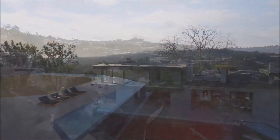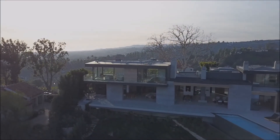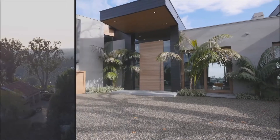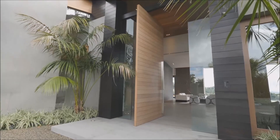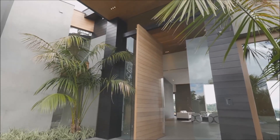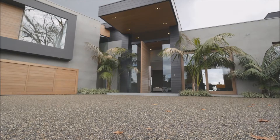To say no expense has been spared is of course an understatement. A good example of this is the custom-made front door. The front door is a little bit of my signature on most my homes — I feel that the door kind of represents the house and you want that to be a big impact. The owner wanted to do everything large, so in order to have everything match, we went with the big door.